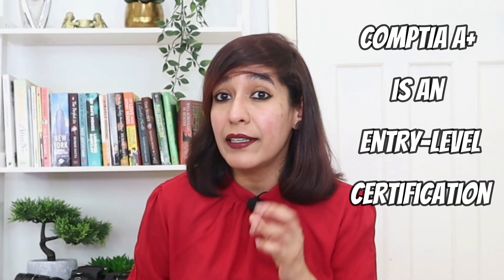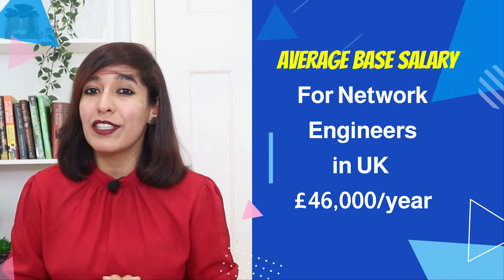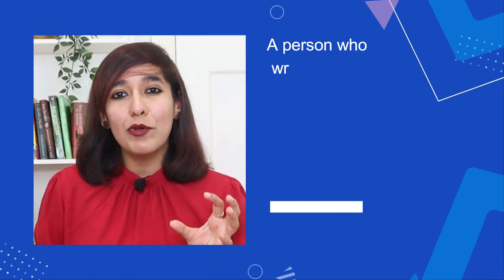CompTIA A+ can be built upon by achieving more advanced certifications. It requires candidates to pass two exams: Code 1 and Code 2. The average base salary in the UK for network engineers is £46,000 per year.